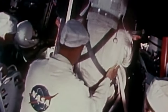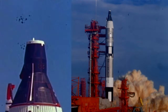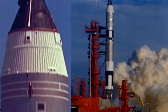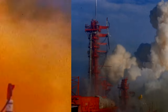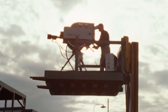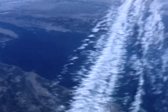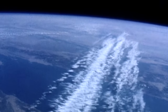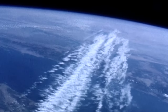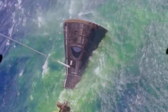For America, Gemini 3 felt like a welcome return to space. It had been almost two years since a NASA astronaut had been in orbit. It would be the first of ten manned Gemini missions, and American media was making the astronauts household names. Achievements of the new manoeuvrable craft in space included the first change in orbital shape and the first change in orbital plane. After just three orbits, Grissom and Young returned to Earth.